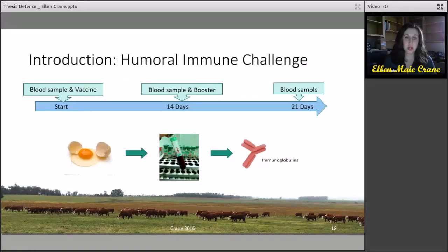For the humoral immune challenge, an initial blood sample was taken to get the baseline immunoglobulin concentrations, followed by a vaccine composed of ovalbumin protein. This was followed by a blood sample 14 days later to get the primary immunoglobulin response, and included an additional booster of ovalbumin, followed by another blood sample on day 21 for the secondary immunoglobulin response.